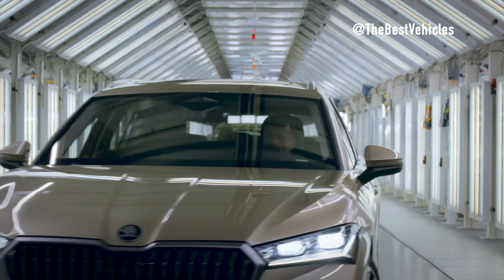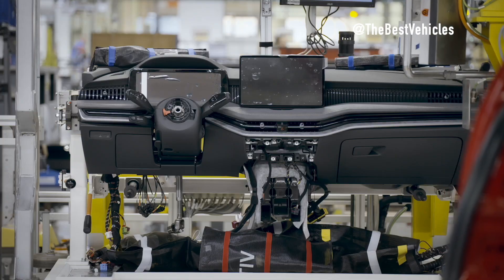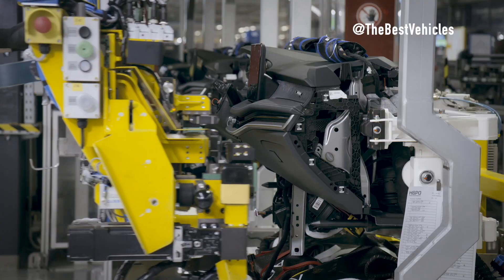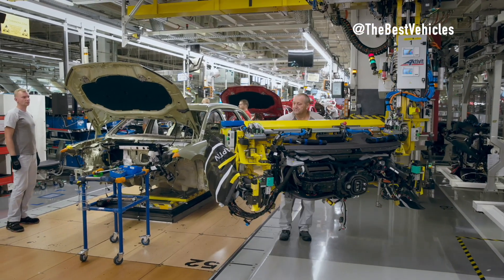Andreas Dick, Škoda Auto board member for production and logistics, expressed his appreciation, stating: launching a new model generation is always a very special moment for the entire team. With the next generation of our successful ICE flagship model, we are also leveraging significant synergies for the Volkswagen Group.